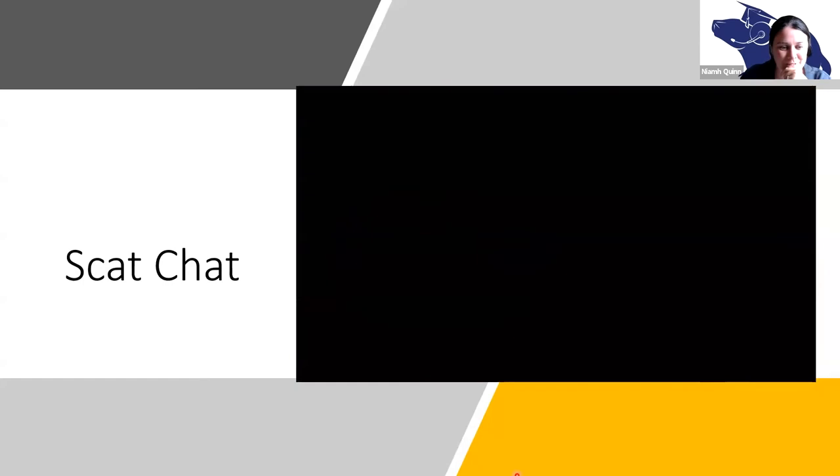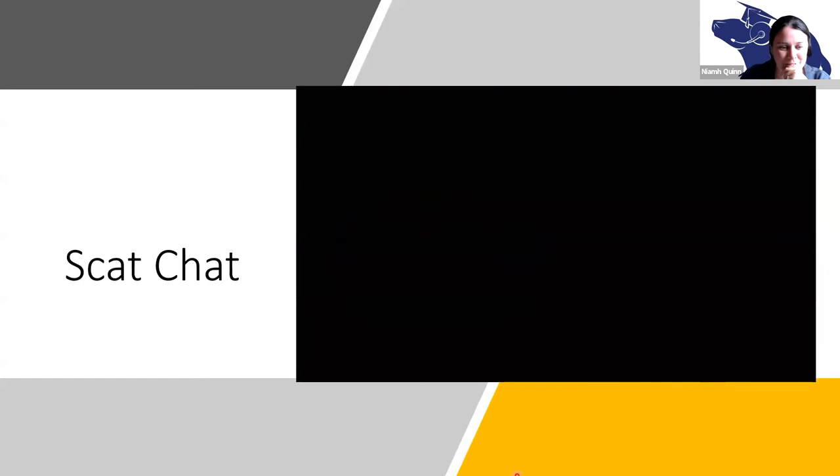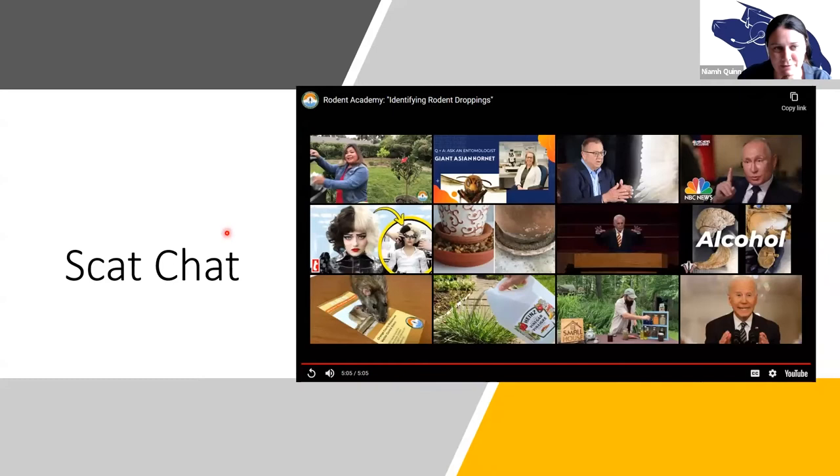Thanks to Laura for that really great video — it's available on the West Coast Rodent Academy website if anybody wants to rewatch it. As Laura said, scat is one of the first things that comes to mind for identifying rats. Other things include tracks and runs. Tracks are often hard to spot — they can be as small as three-eighths of an inch, though bigger rats obviously leave much bigger tracks, and they can be very hard to find.